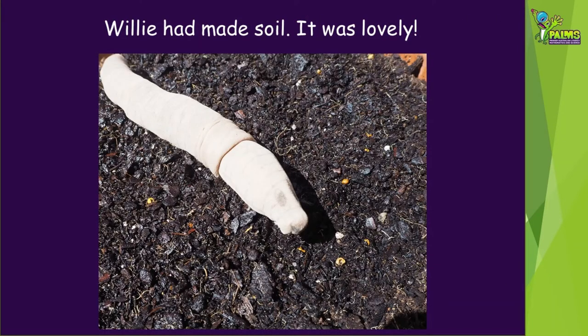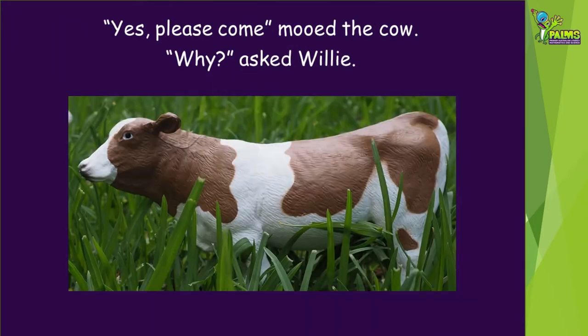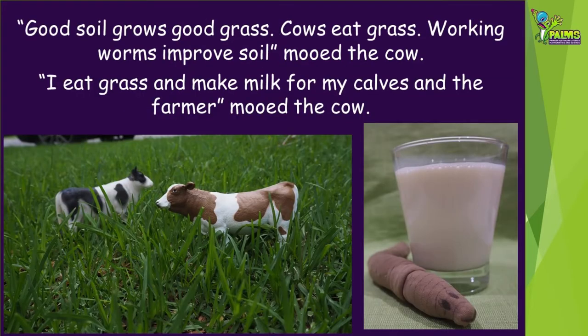Willie had made soil. It was lovely. The farmer said, come with your lovely soil and live on our farm. Yes, please come, mooed the cow. Why, asked Willie. Good soil grows good grass. Cows eat grass. Working worms improve soil, mooed the cow.